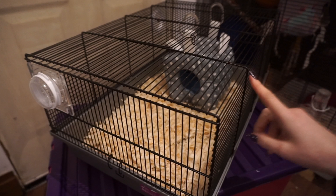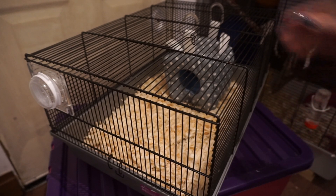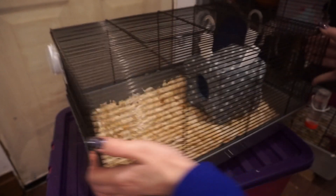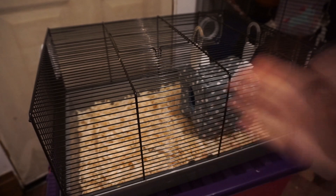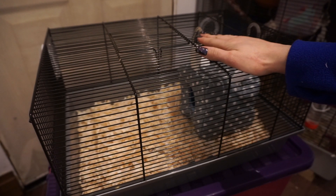Brian will be going in this tomorrow when he gets home from the vets. It's very simply set up — it's small, it's got substrate in it, and it has a cube bed. It will of course have food and water added tomorrow, but that's it. Really really simple. He'll spend the first night in there.